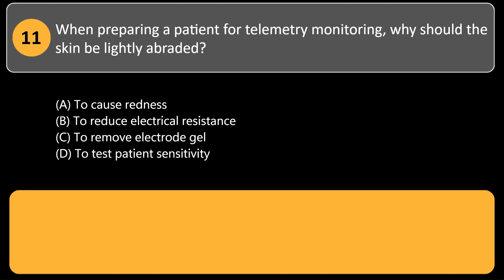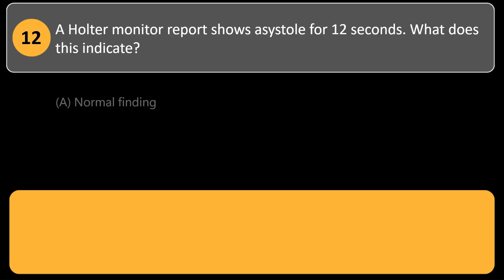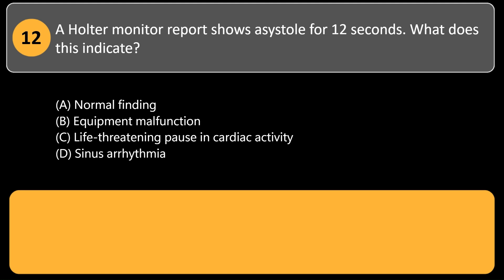When preparing a patient for telemetry monitoring, why should the skin be lightly abraded? A. To cause redness. B. To reduce electrical resistance. C. To remove electrode gel. D. To test patient sensitivity. Answer: B. Gentle abrasion removes dead skin cells and oils, lowering resistance and improving signal transmission.